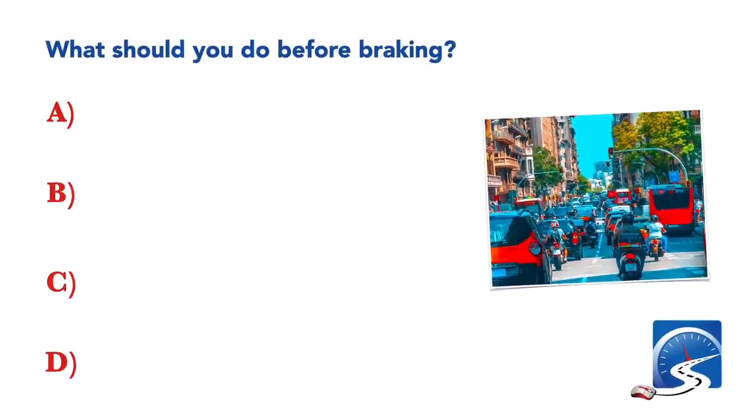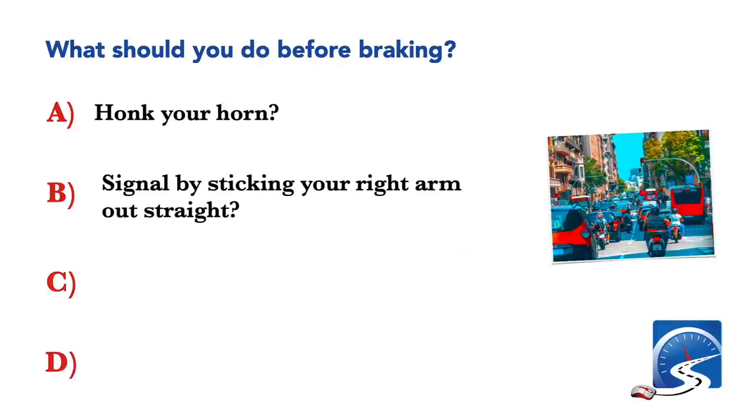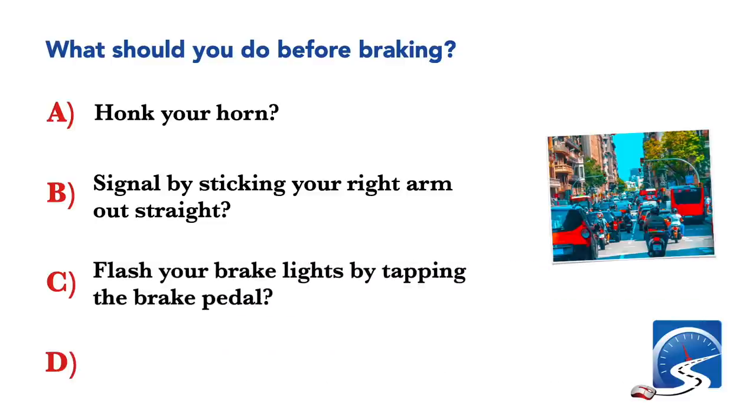What should you do before braking? Honk your horn; signal by sticking your right arm out straight; or flash your brake lights by tapping the brake pedal. Correct answer C: flash your brake lights by tapping the brake pedal.